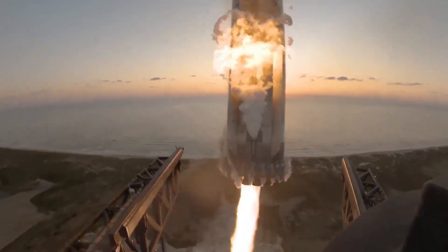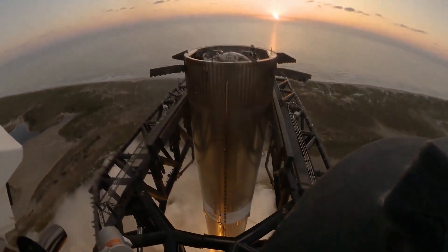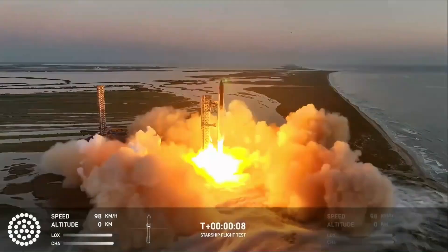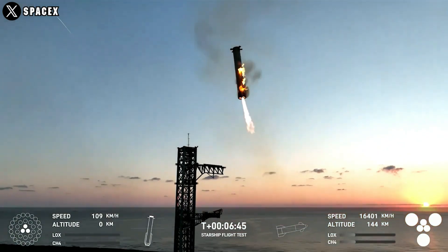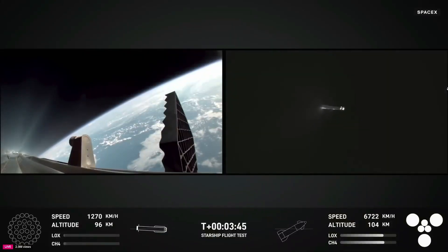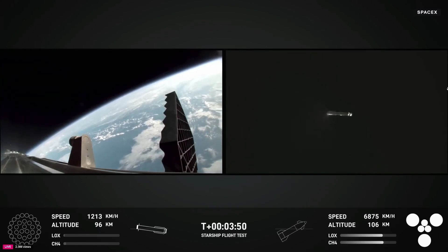Interestingly, SpaceX didn't attempt to catch the booster with the Mechazilla arms as many had expected following the success of Flight 5. A likely explanation came from damage observed to the lightning tower during the launch, caused by the sheer force of the 33 engines. This would have made a precise booster catch difficult, so SpaceX opted for a controlled splashdown instead. Although the mission didn't replicate the jaw-dropping spectacle of Flight 5, it marked a crucial step in Starship's development, focusing on gathering critical data to shape the future of reusable spaceflight.